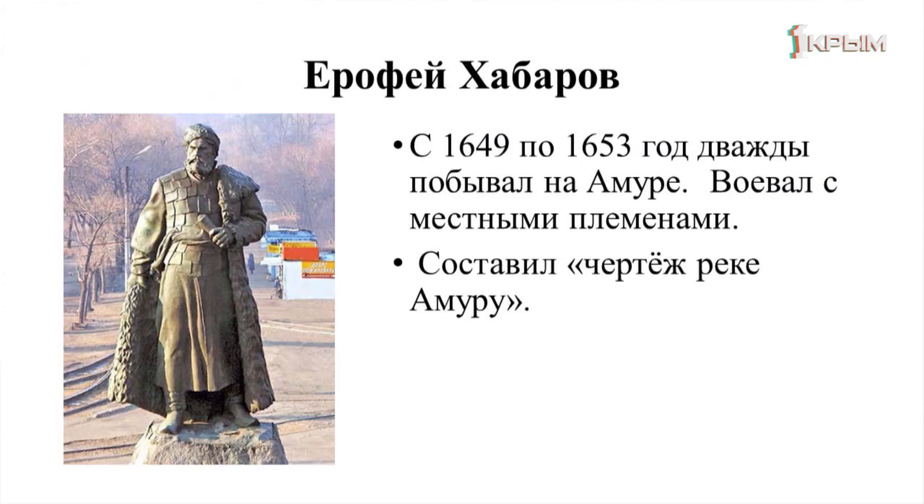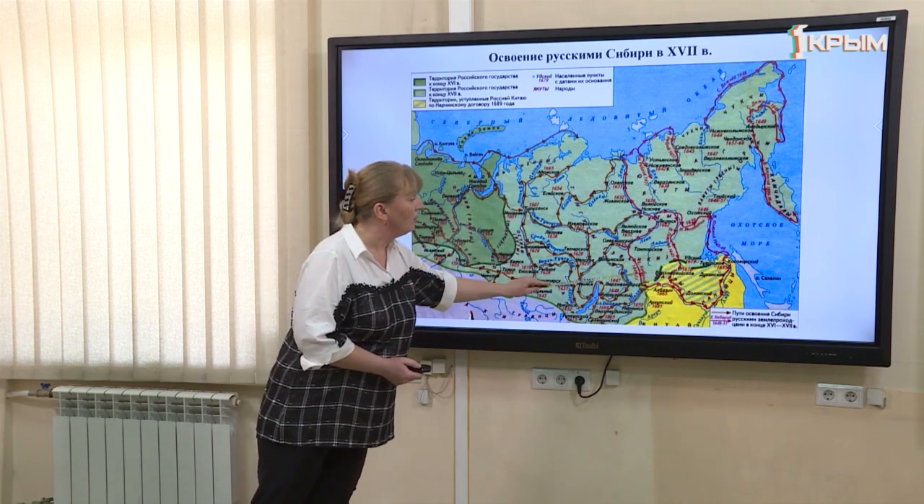Следом за ним, в 1649–1653 годах, на берега Амура двинулся Ерофей Хабаров. Но его экспедиция была уже не такой мирной — несколько раз ему пришлось вступать в бой с местными племенами. Благодаря Хабарову был составлен чертёж реки Амур.